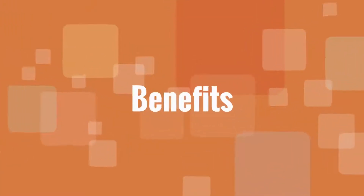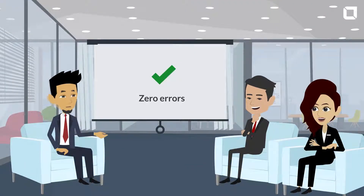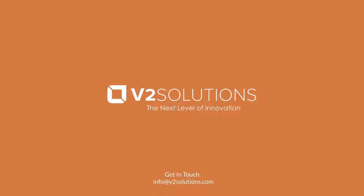Benefits: Zero errors, and 20-plus human hours saved per week.